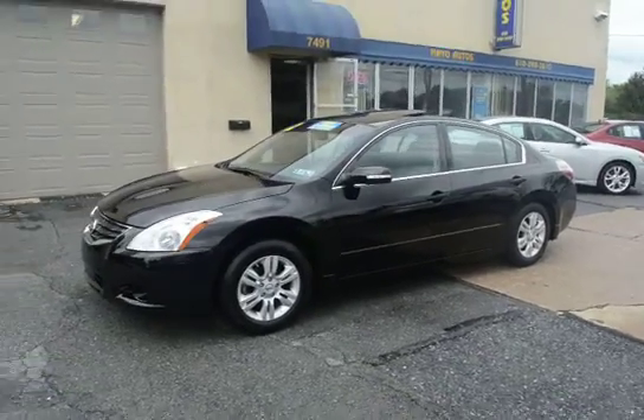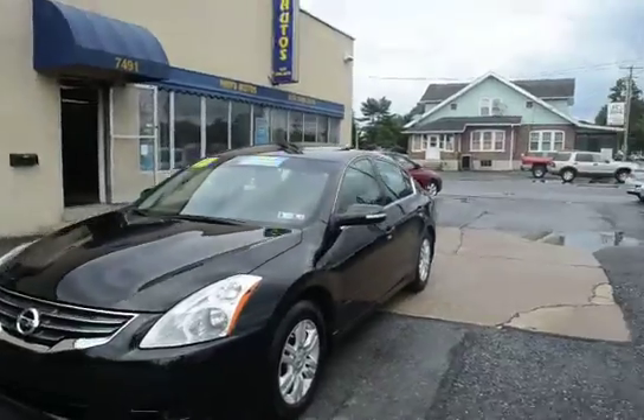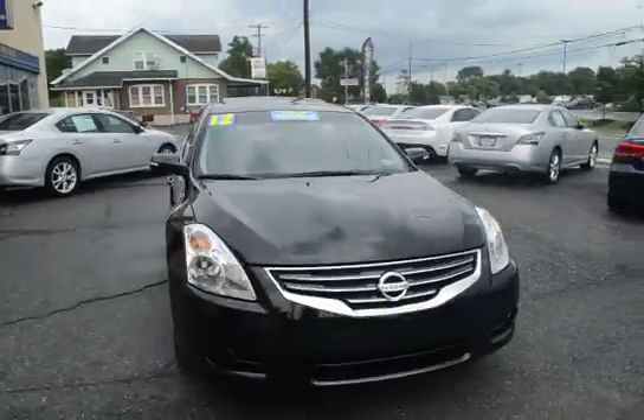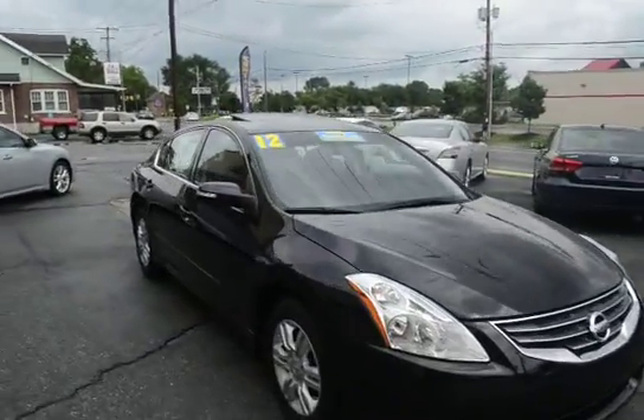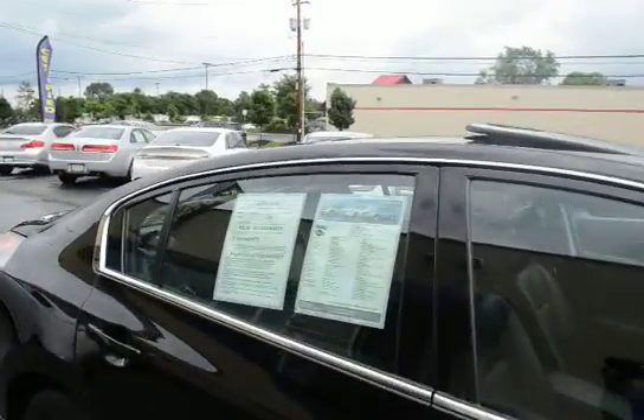I'm Tony from Mayo Autos and here we have a 2012 Nissan Altima. This is a 2.5 SL with only 27,000 miles on it. This is another one-owner car, exceptionally clean all the way around with no dings, dents or scratches, and the interior is just as nice. The exact mileage is 27,000 miles.